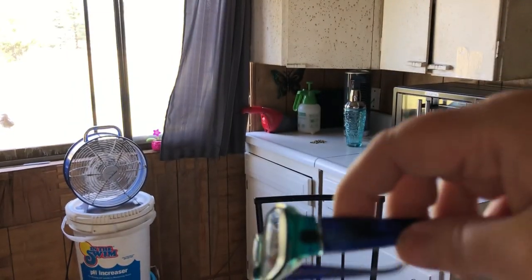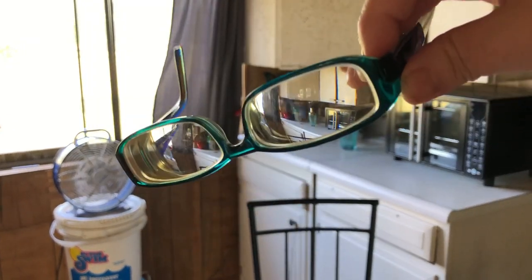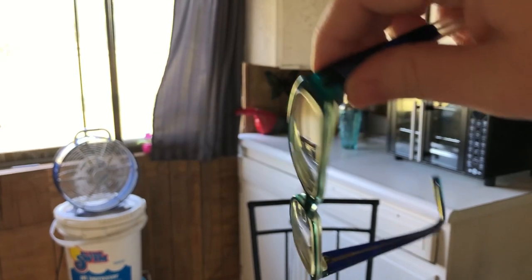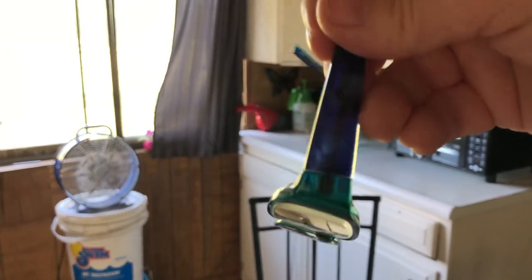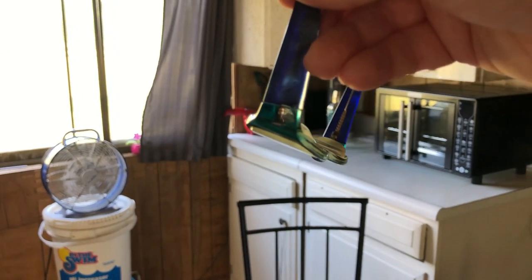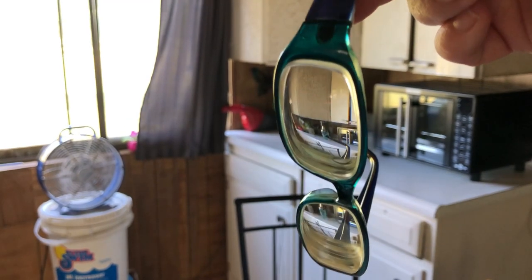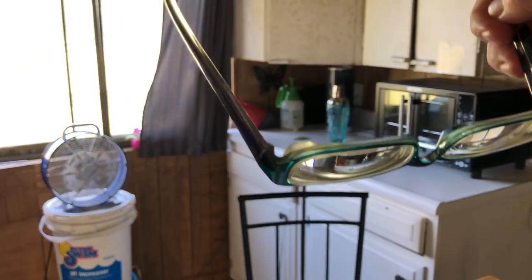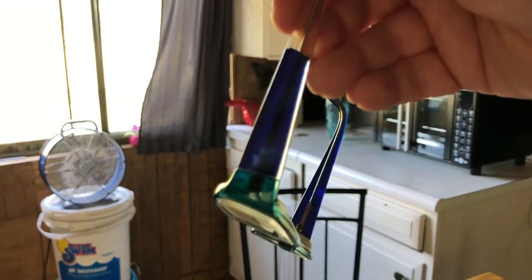The eye doctor's office told me the only pair of glasses my insurance would pay for would be these, but one of the bows was broken off. They said they could send them in and replace the bow. I think they replaced both of them and now they just don't match — the glasses are green but the bows are blue.